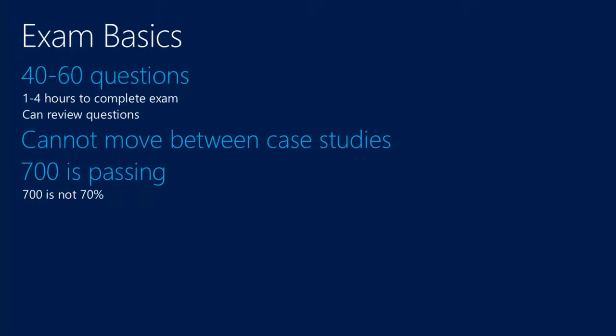A couple of things about the exam itself: how many questions will you get? It depends on the region and your language, and may even depend on when you're taking the exam. Overall, it's anything between 40 and 60 questions. It might be that you and your colleague take the exam at the same time, and you get 45 questions while they get 60. For time, you get anything between one hour and four hours depending on the specific exam.